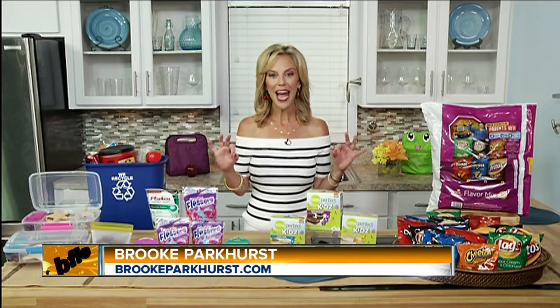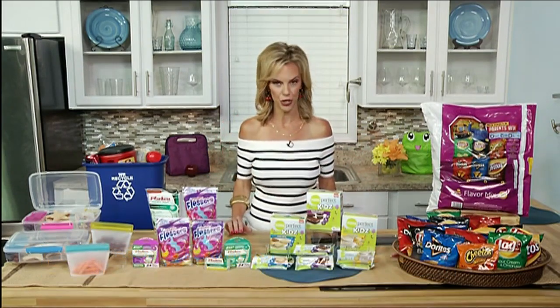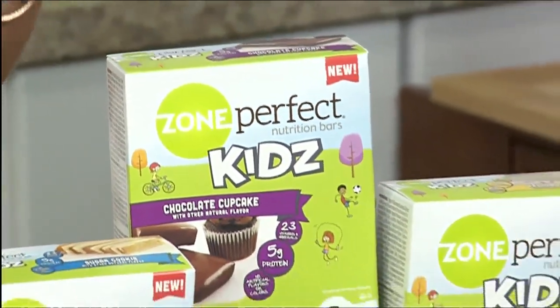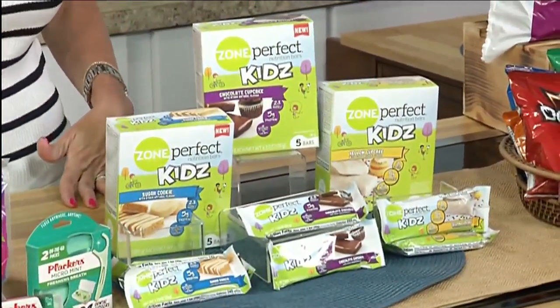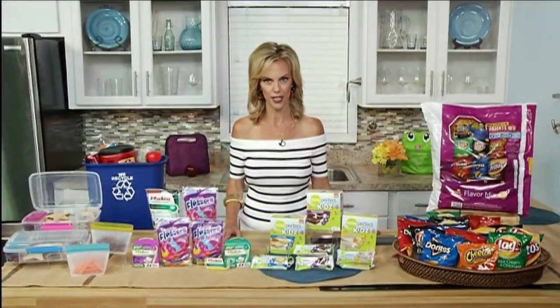Number one thing, hands down: packing a great snack. I love these Zone Perfect Kids Nutrition Bars — they're packed with the vitamins, minerals, and protein that my daughter Parker needs to get her through science class, through the playground, and finally into the school cafeteria. They come in three great flavors.